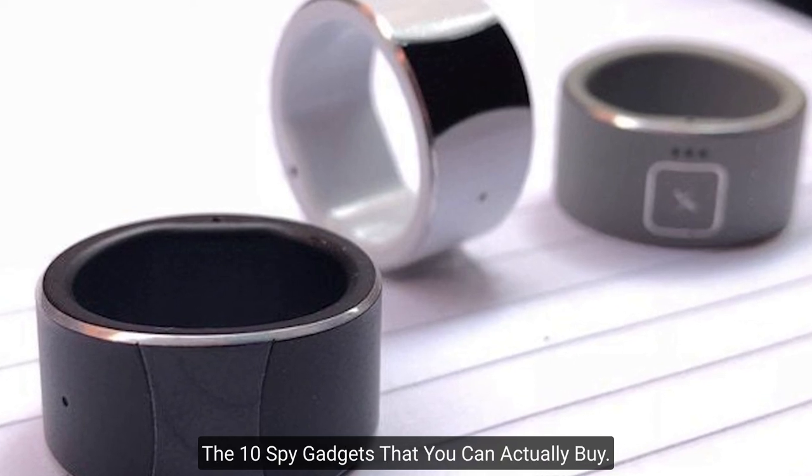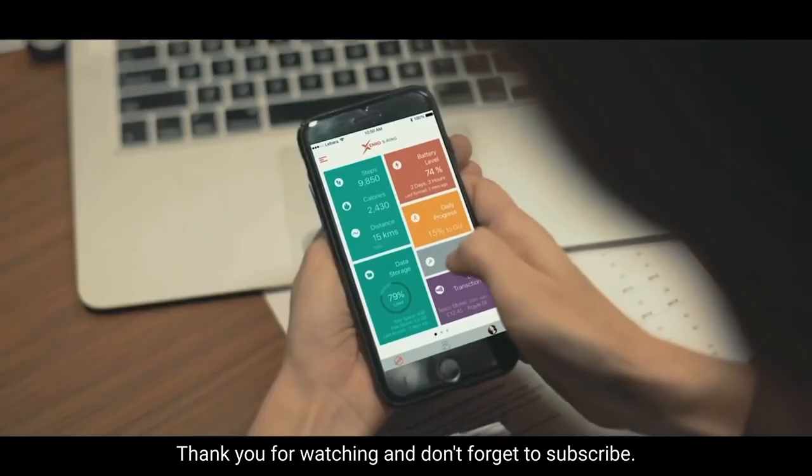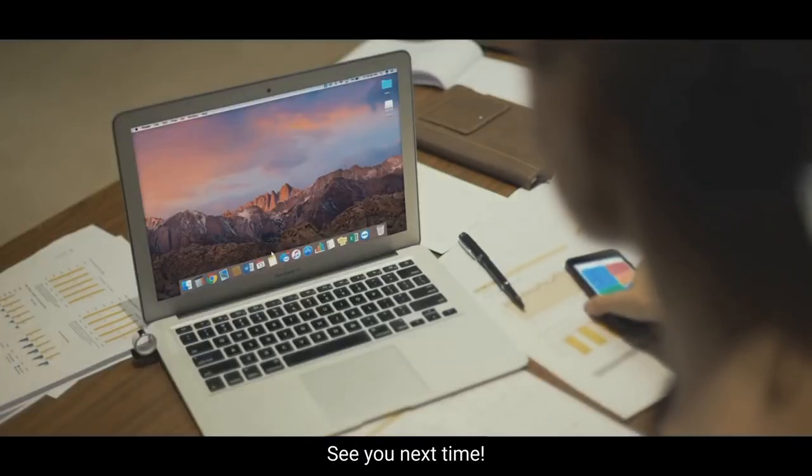And those are the 10 spy gadgets that you can actually buy. Thank you for watching and don't forget to subscribe. See you next time!